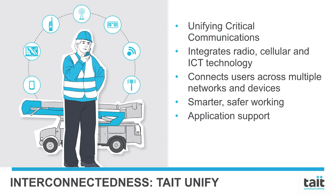The Tate Unify portfolio, including Unify Voice and Unify Vehicle, includes tools to integrate our radio network with the ICT and cellular world, unifying critical communications. This results in increased communication between a wide range of users, devices, and networks for smarter, safer working. Unify Vehicle also provides a platform for custom software applications to suit customers' specific needs.